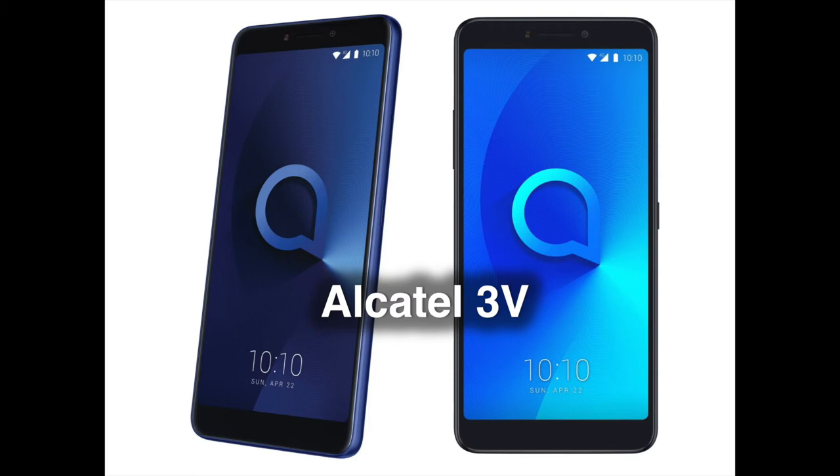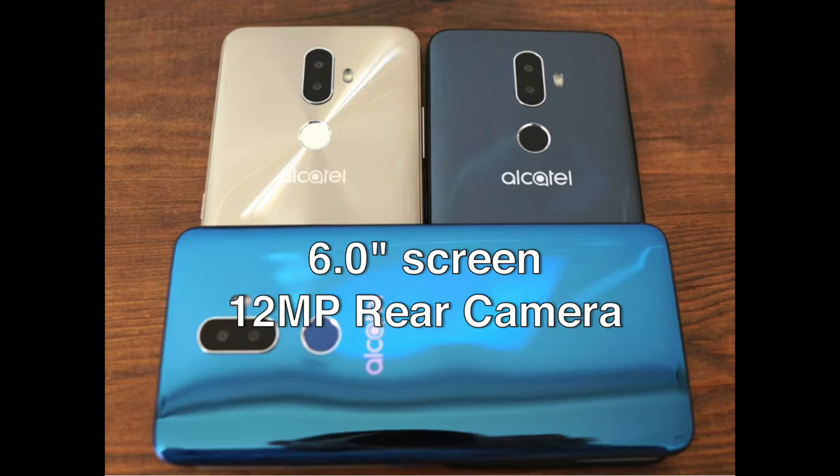The 3V features a 6-inch, 18:9 display with a 1080 x 2160 pixel resolution for a sharp image. It has a higher resolution than the Alcatel 5 above, despite the fact that the 3V is the lower-tier device here. It's powered by a quad-core MediaTek 8735 ticking at 1.45 GHz with 2 GB of RAM. It comes with either 16 GB or 32 GB of expandable storage. On the camera end, we have a 12 megapixels main sensor, software interpolated to 16 megapixels, with a 2 megapixels assistant camera that gathers depth information. The Alcatel 3V allows you to take shots with artificial bokeh and change your point of focus after the picture has been taken.